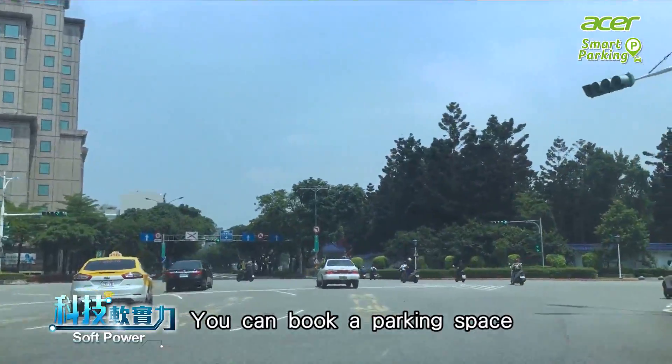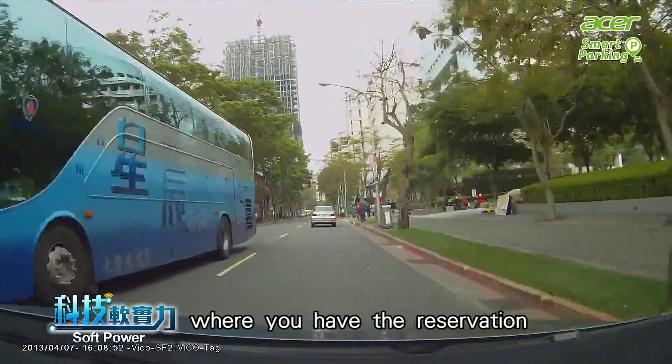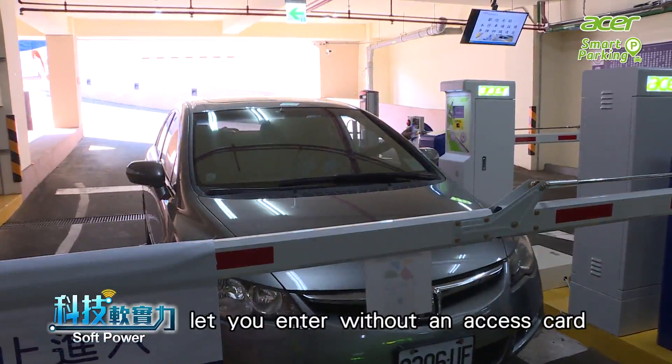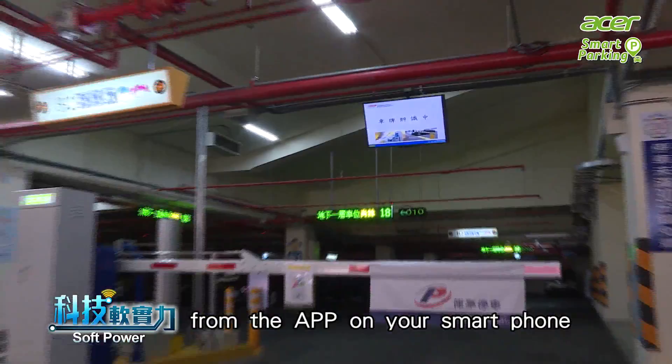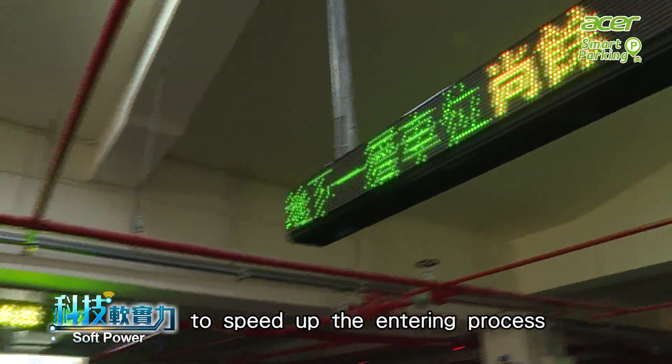You can book a parking space before leaving for the restaurant. When you arrive at the parking lot where you have the reservation, the smart parking system lets you enter without an access card. It utilizes QR code induction from the app on your smartphone, plus a license recognition system to speed up the entering process.